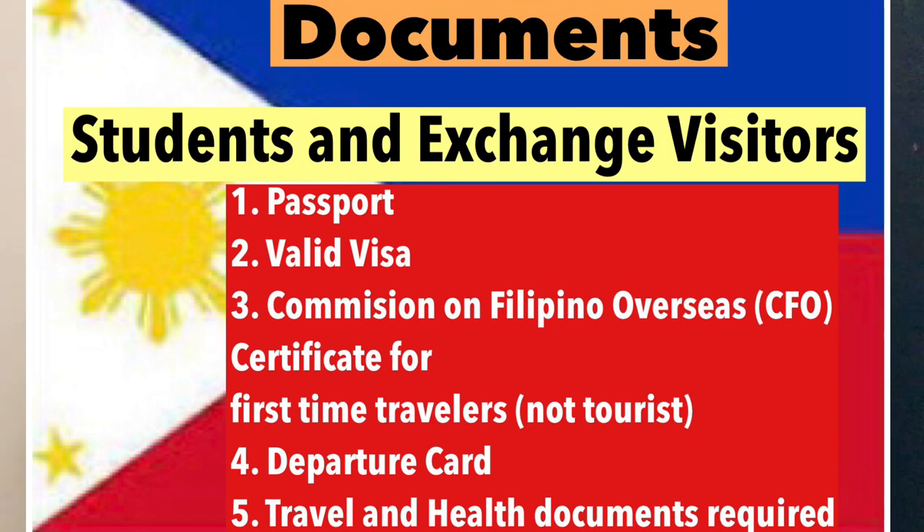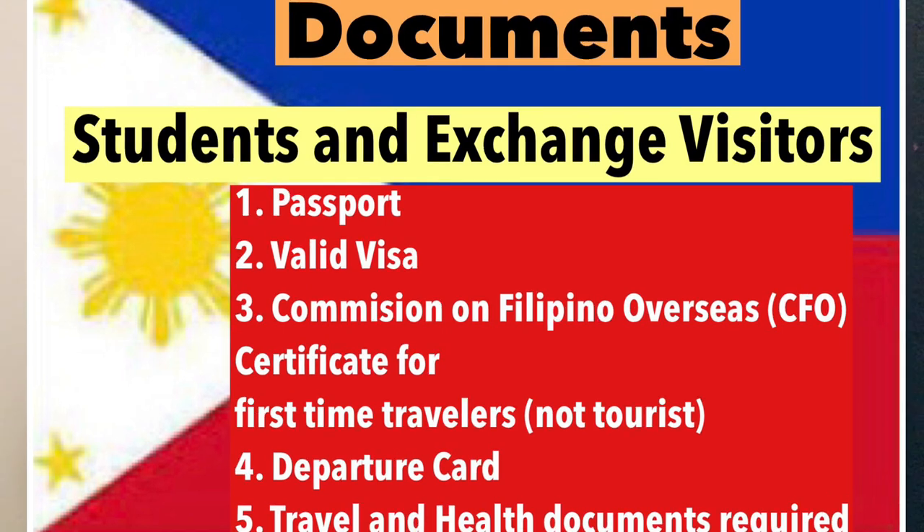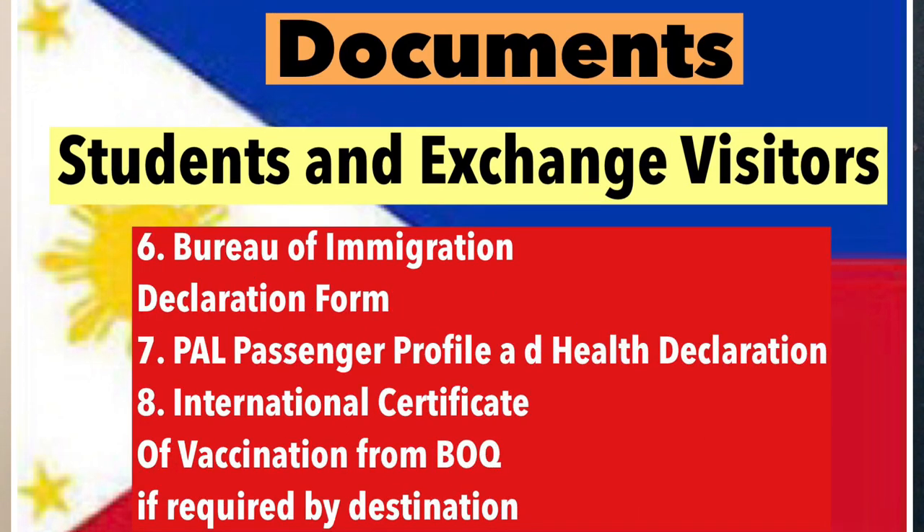The second type of passengers are students and exchange visitors. Documents required include a passport, a valid visa, and a certificate from the Commission on Filipinos Overseas or CFO — except for those going abroad for tourism, who will not need a CFO certificate. You'll also need a departure card, required travel and health documents as specified by the destination, the Bureau of Immigration declaration form acknowledging the risks of traveling, and if you are a PAL passenger, registration to the PAL Passenger Profile and Health Declaration Form.